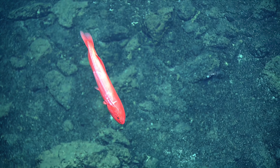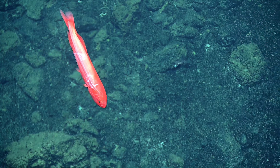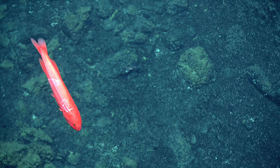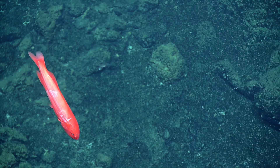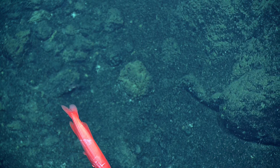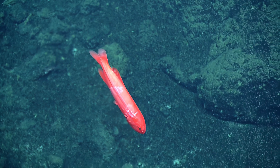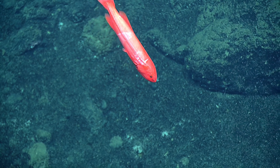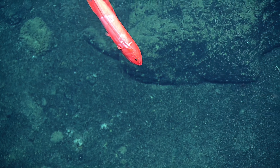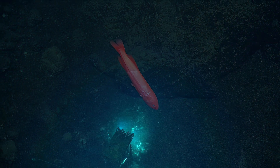We've got somebody else coming to join the party here. Looks like it. Well, this will be an interesting meeting — we have a Batty Gaddis coming around the corner here. Jeff, do you have what you need? Do you want to keep following this fish a little longer? Just for a minute. This is only the second time I've ever seen this. I saw it from a Pisces sub in Hawaii once, and this is the only other time. It's pretty amazing. I've certainly never seen this one.